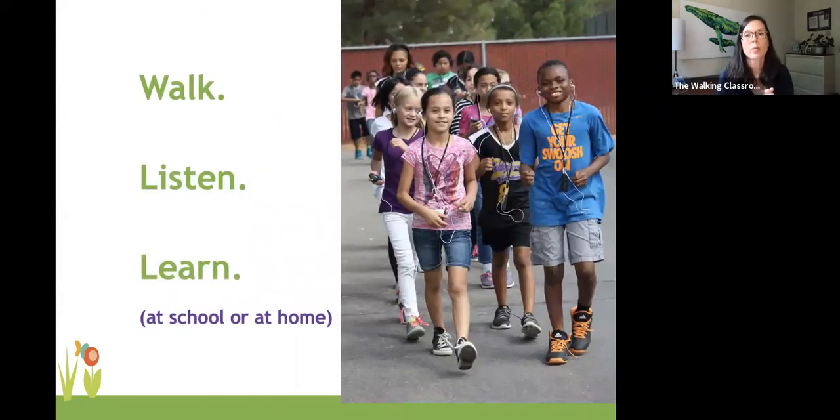So that's where we are: walk, listen, and learn. We've been around for 10 years. Like I said, we're a nonprofit based in Chapel Hill. We've won a bunch of awards. It's good stuff.